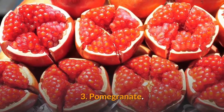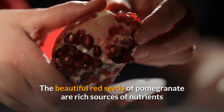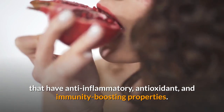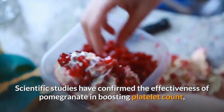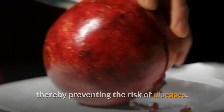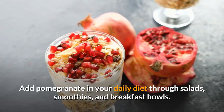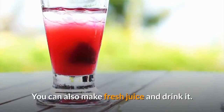3. Pomegranate. The beautiful red seeds of pomegranate are rich sources of nutrients that have anti-inflammatory, antioxidant, and immunity-boosting properties. Scientific studies have confirmed the effectiveness of pomegranate in boosting platelet count, thereby preventing the risk of diseases. Add pomegranate in your daily diet through salads, smoothies, and breakfast bowls. You can also make fresh juice and drink it.